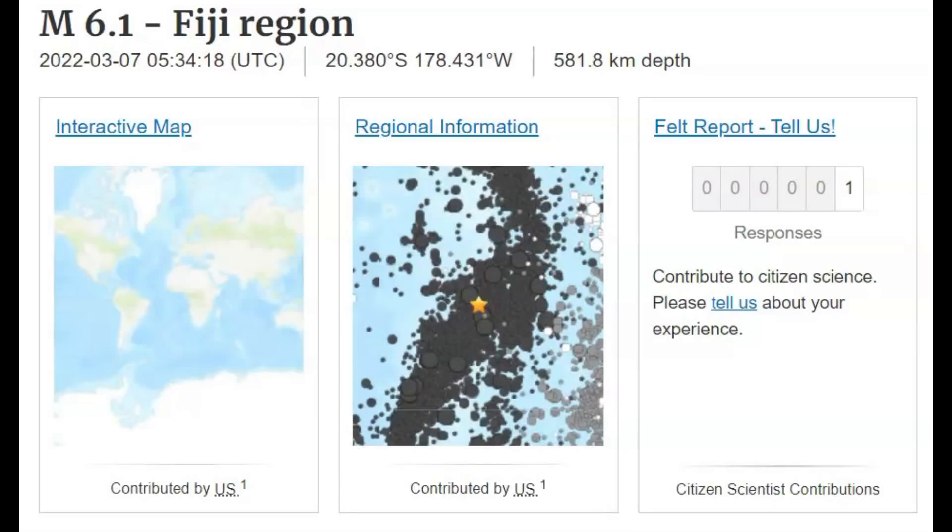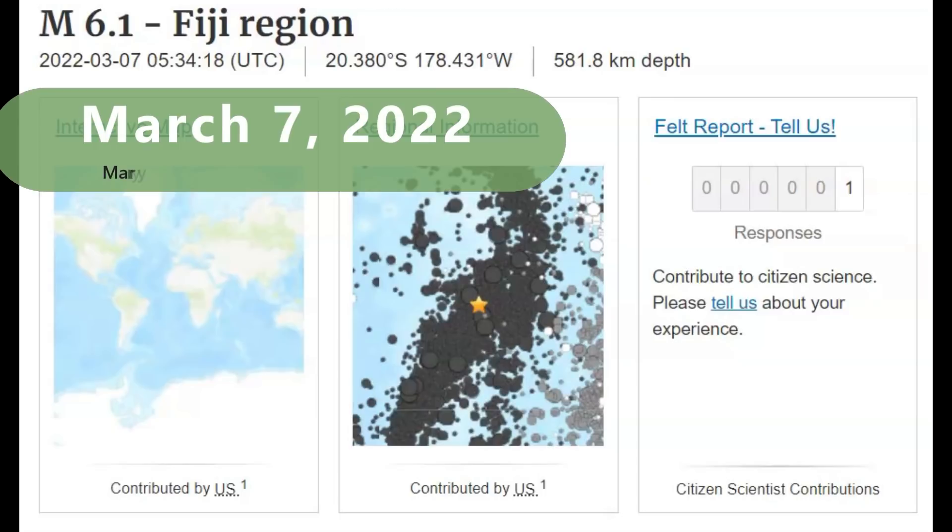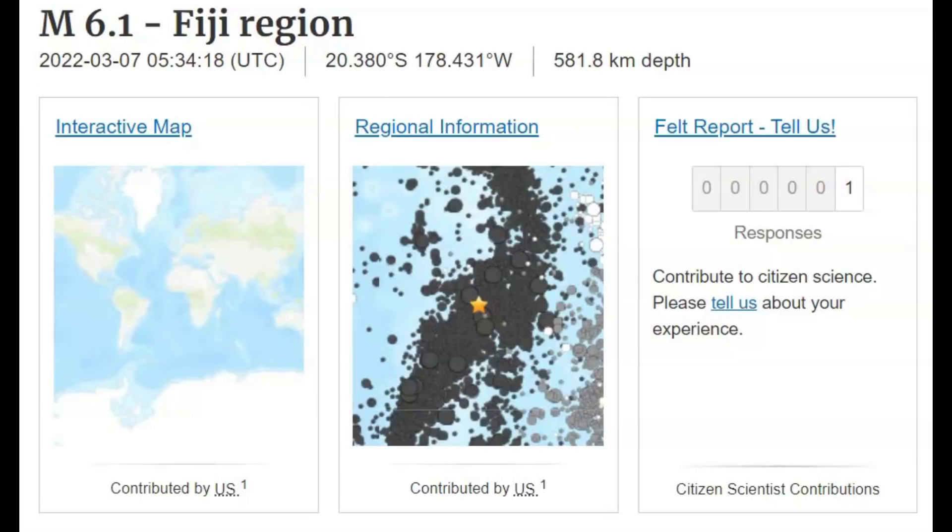Hi, gang. I'm glad you're all here. Thank you very much for joining me. There was a magnitude 6.1 earthquake in the area of the Fiji Islands today, and it was a very deep earthquake in the lower mantle of the Earth.